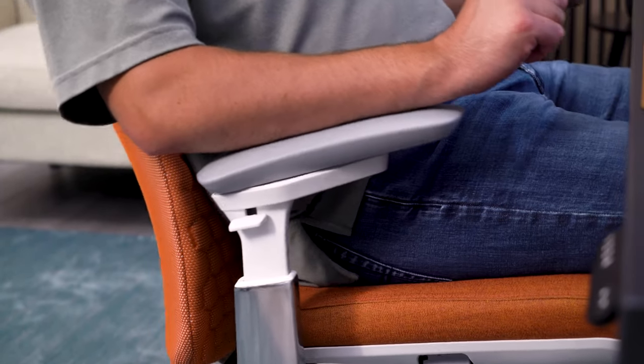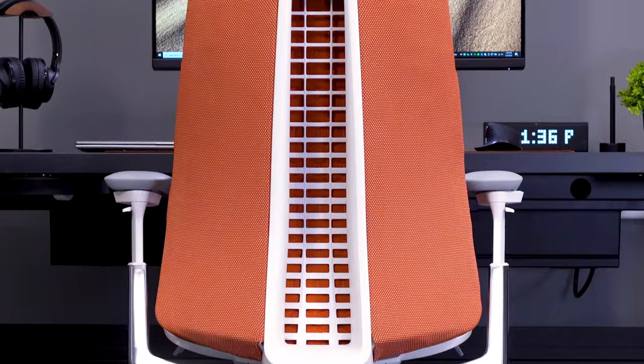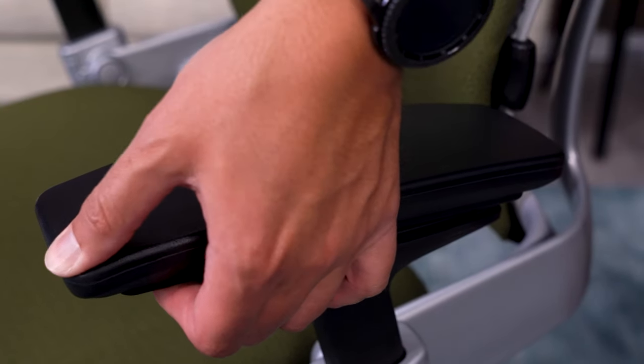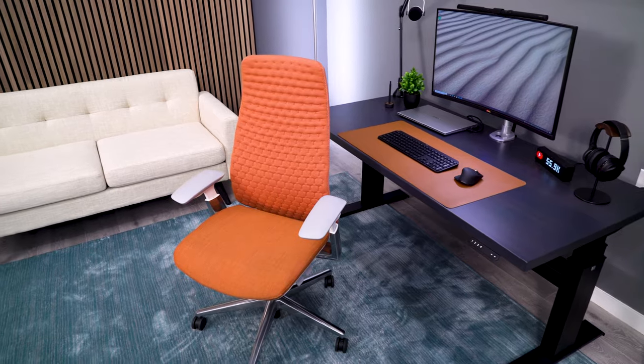Along with their ridiculous adjustability, both chairs also have comfortable arm pads. I do prefer the Leap's flatter design as compared to the more rounded Fern pads, and I also like that the Leap's pads are a bit squishy and soft as compared to the Fern's. The Fern pads are still great — they're just not quite as soft and squishy as those Leap arms, which gives them the edge for me.